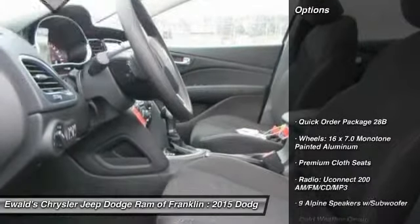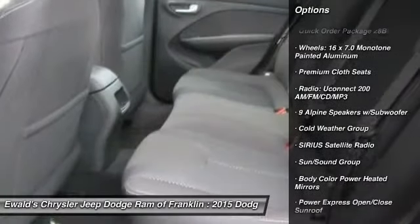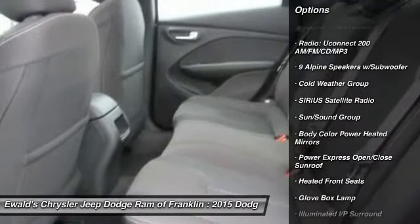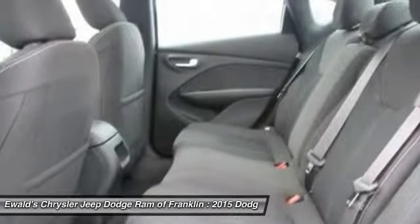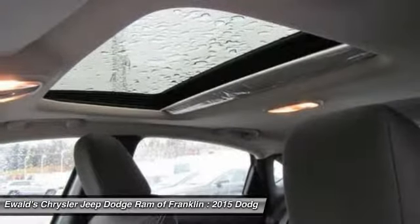Here are some of this vehicle's great options: traction control, dual airbags, power steering, air conditioning, four-wheel disc brakes, electronic stability control, trip computer, power windows, heated front seats, and security system.